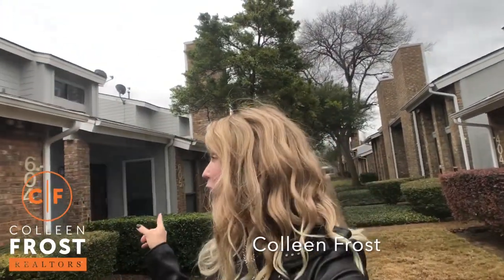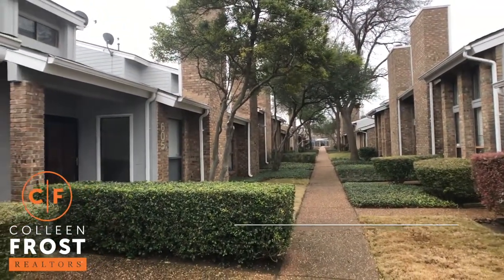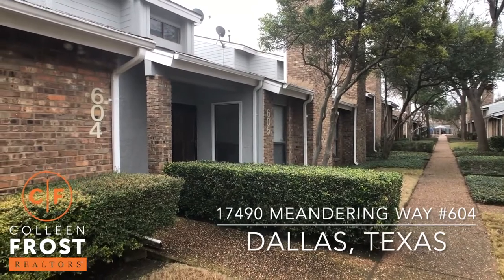Hi, I'm Colleen Frost and I want to welcome you home to an amazing opportunity here in Dallas, Texas. This is our brand new listing. We are at 17490 Meandering Way, Unit 604.